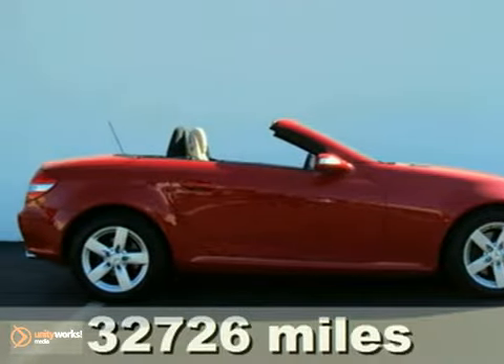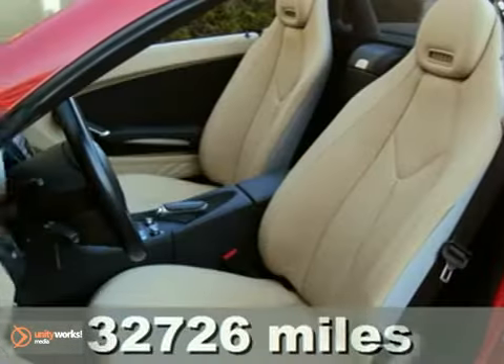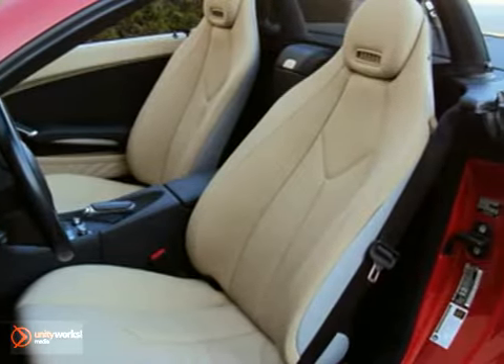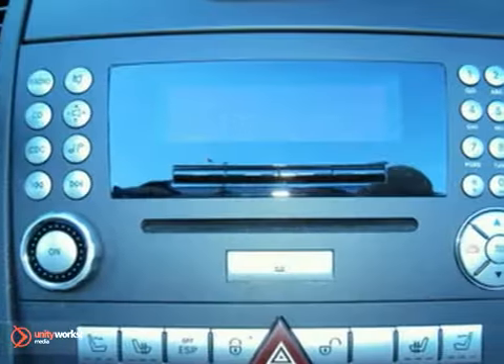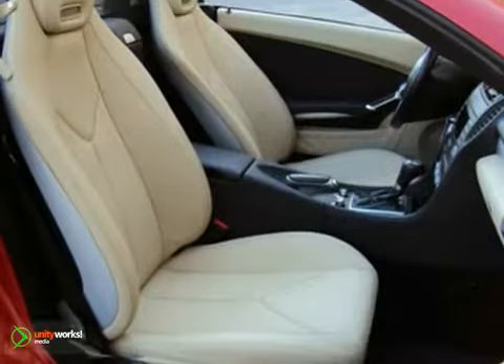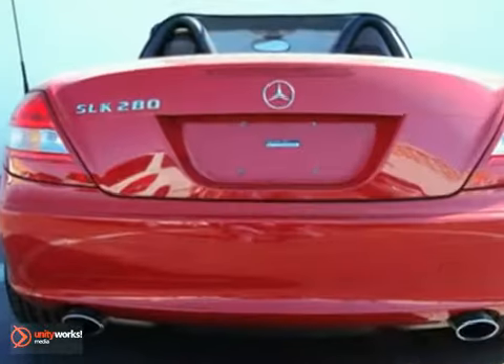Here's a 2007 Mercedes-Benz SLK280. It has a power convertible top, alloy wheels, and traction control. It also features rollover protection, airbag deactivation, and a CD player. And with leather upholstery and heated mirrors, it won't be here long.